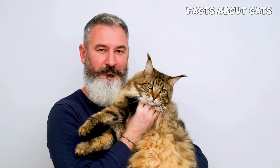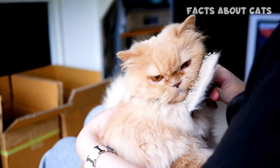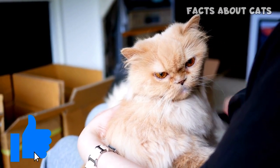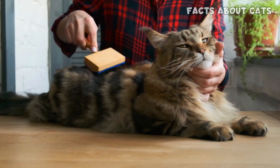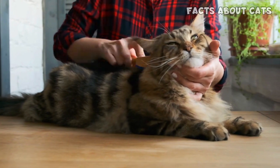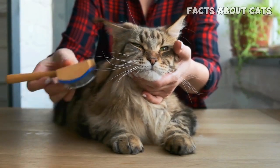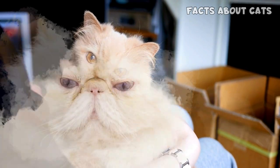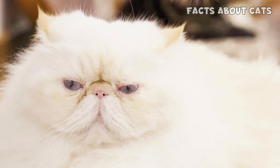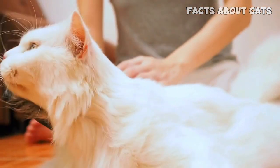Now, let's move on to another crucial aspect: grooming needs. Both Maine Coon and Persian cats require special attention to keep their luxurious coats looking their best. Starting with the Maine Coon cat, their dense, semi-long fur requires regular grooming to prevent matting and keep it in optimal condition. Their double coat consists of a soft, downy undercoat and a longer, water-repellent top coat. On the other hand, Persian cats have an even longer and denser coat, which demands more intensive grooming sessions. Their fur can easily become tangled and prone to matting, requiring daily brushing to maintain its beauty.